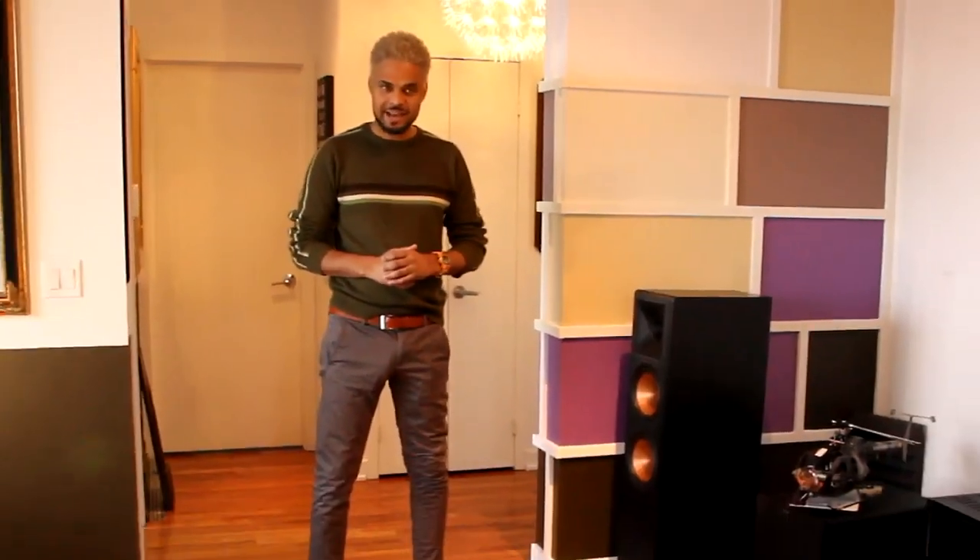Hey guys, what's going on? My name is Brady and you are watching 1MSTV. What makes this episode special is it's all about speaker placement.